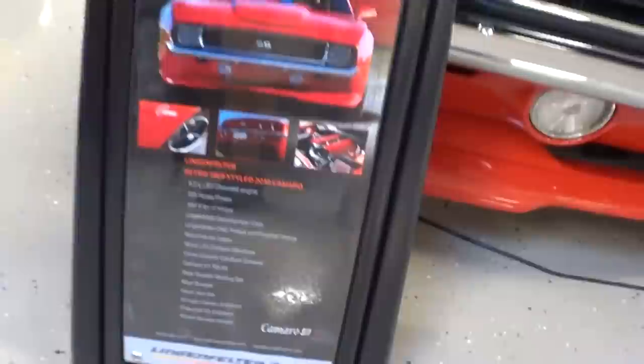What I'm bringing you today is a 2010 Retro '69 style Camaro. They made their version of the '69 Camaro off the new body style Camaro. Let me get this turned around — I'll show you the sandwich board on this one so we can see exactly what it's got in it. It's got the 6.2 LS3, 555 horsepower, 500 pounds of torque.